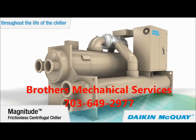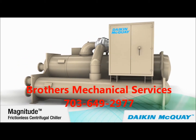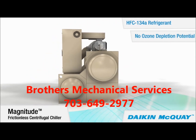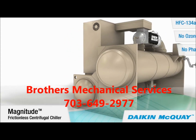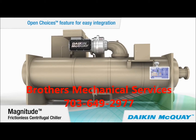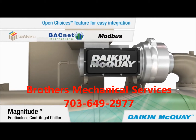Eliminating the oil management system also reduces associated maintenance costs. Like all our centrifugal chillers, the Magnitude chiller uses HFC-134a, an environmentally responsible refrigerant with no ozone depletion potential and no phase-out schedule. This Magnitude chiller is available with our Open Choices control feature, which allows easy integration with building automation systems using LonMark, BACnet, or Modbus communication, eliminating the need for expensive gateway panels.